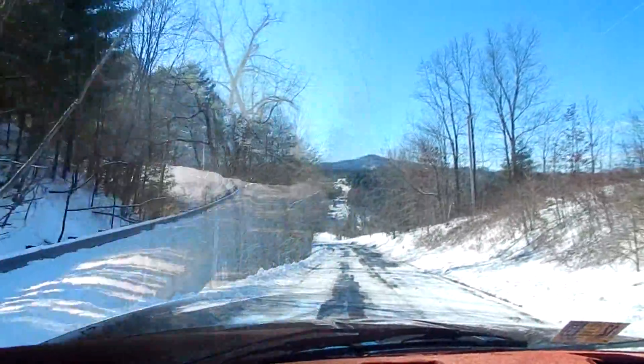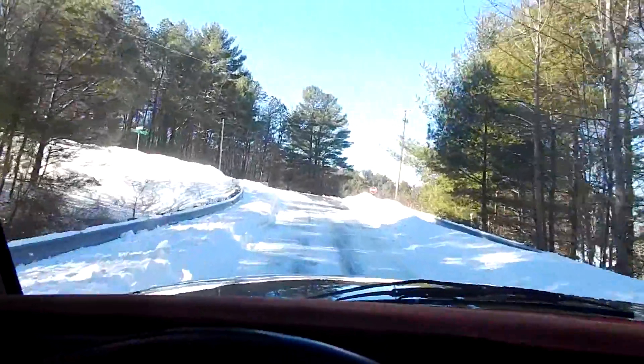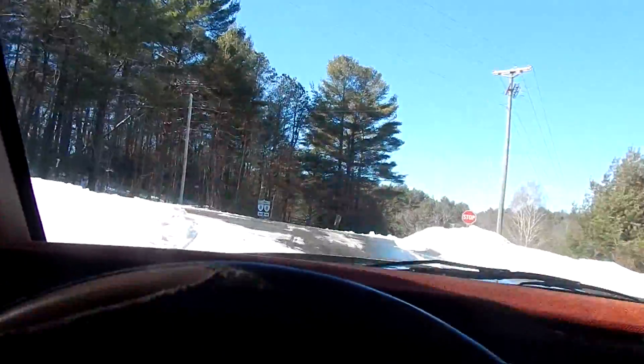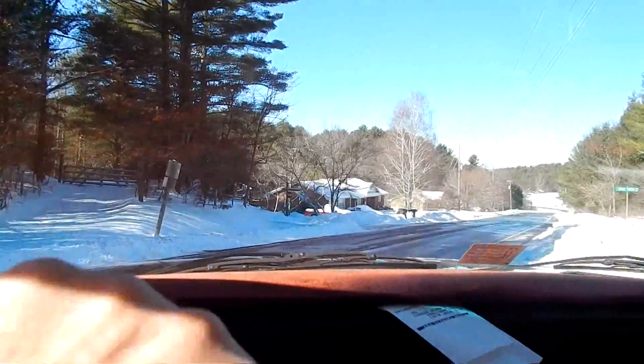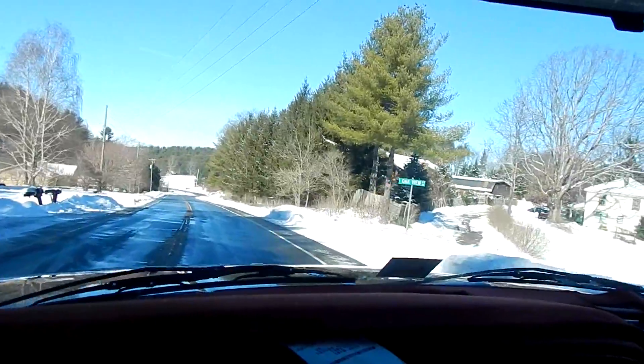And there we are, coming down the hill, coming back towards our driveway now. We'll be crossing Route 8 here, and you'll see that it's quite good. The sun is nice and bright, and you can see that they've got this road scraped. The main roads are good.